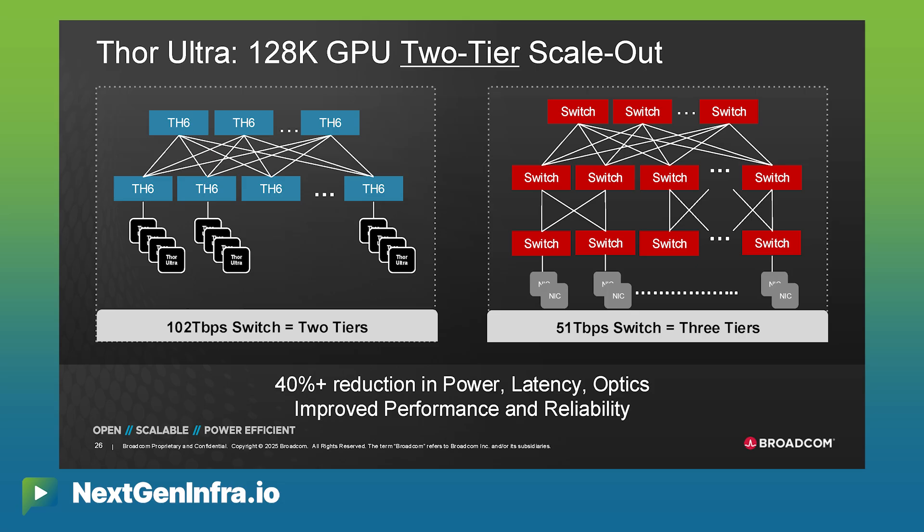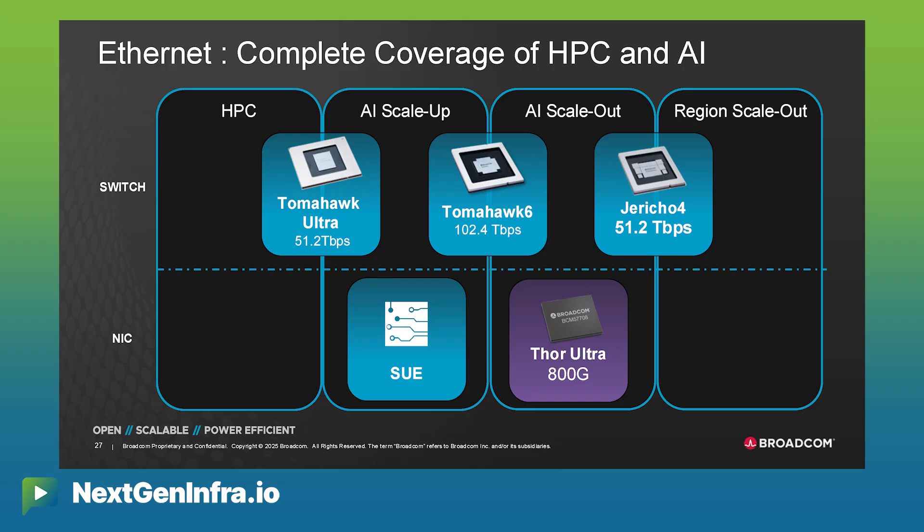That is extremely important because there is nothing else that can allow you to build at this scale in two tiers — otherwise you have to go to three tiers. The difference is that in two hops, it's a lot less complicated network. Load balancing is easier, congestion control is easier, you're using a lot less power, a lot less optics, and you're reducing the number of hops. This NIC is what will connect to a Tomahawk 6 to bring a 128,000-GPU cluster together.